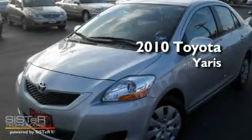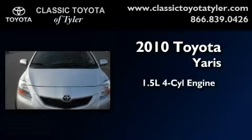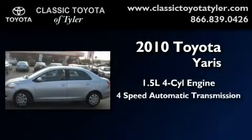This is a certified pre-owned 2010 Toyota Yaris. It features a 1.5-liter 4-cylinder engine and a 4-speed automatic transmission.